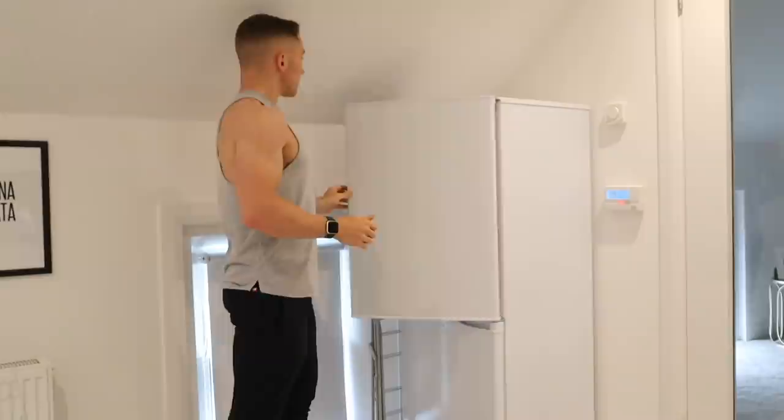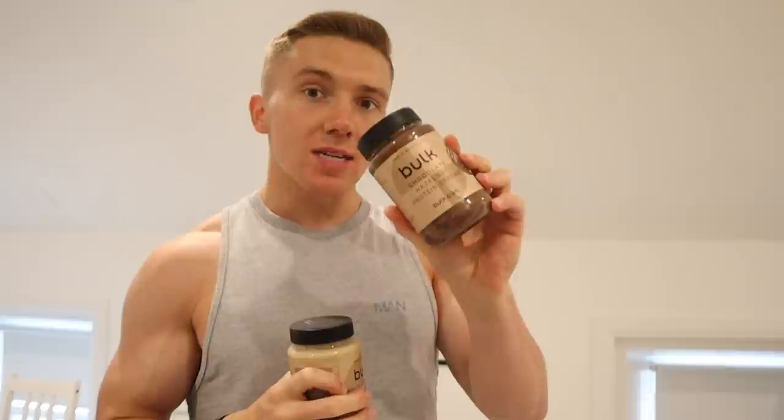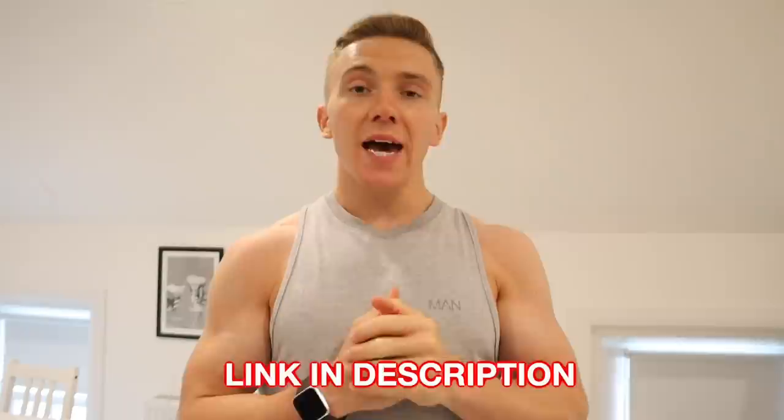A quick shout out to my sponsors Bulk because I used a couple of their products in that recipe. The double chocolate informed whey is my go-to — very tasty. And these protein spreads are next level. You do have to be careful with calories because they are quite calorie dense, but using 10 or 15 grams on porridge or overnight oats really changes the game. My favourites are chocolate hazelnut and white chocolate hazelnut. If you're picking anything up from Bulk, I'd really appreciate it if you went through the link in my description.